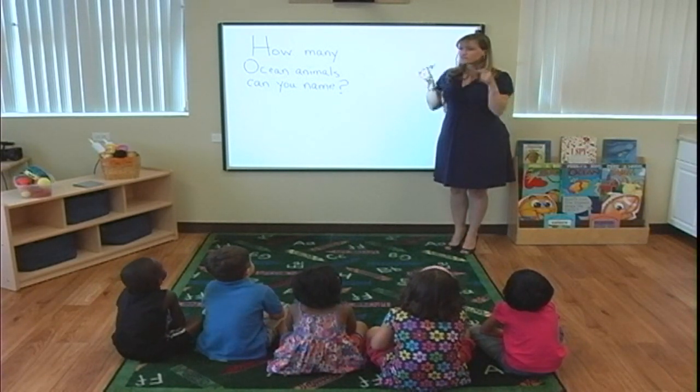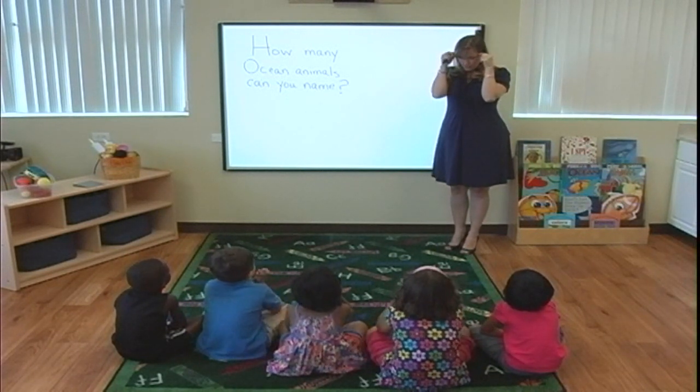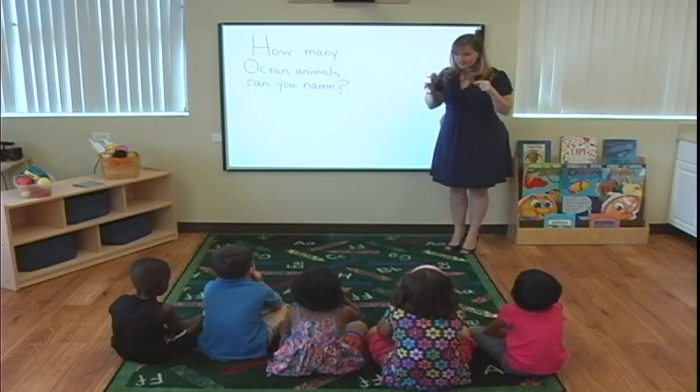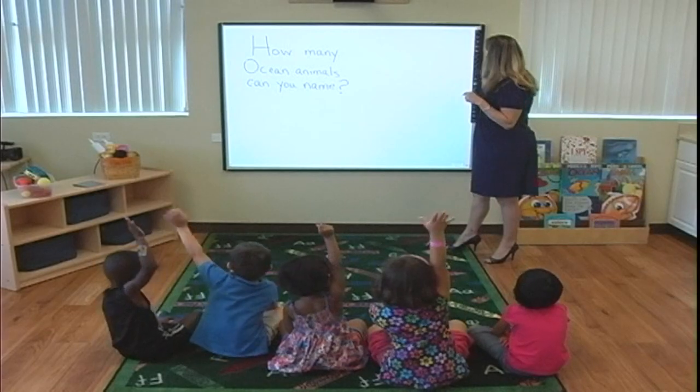Alright, so if you put your thinking caps on and you think about the ocean — put them on, click them on real quick — what animals do you see in the ocean? Who can raise your hand and tell me?